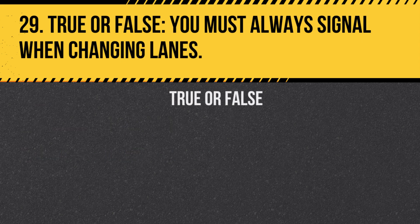Question 29. True or false: You must always signal when changing lanes. Answer: True. Signaling alerts other drivers to your intentions and is required by law.